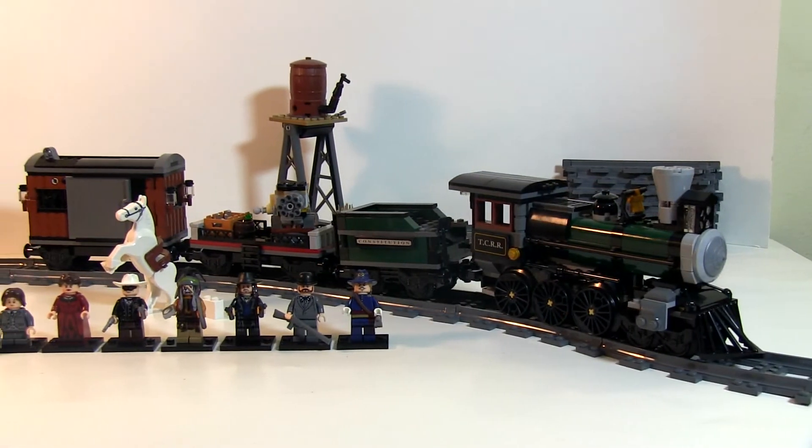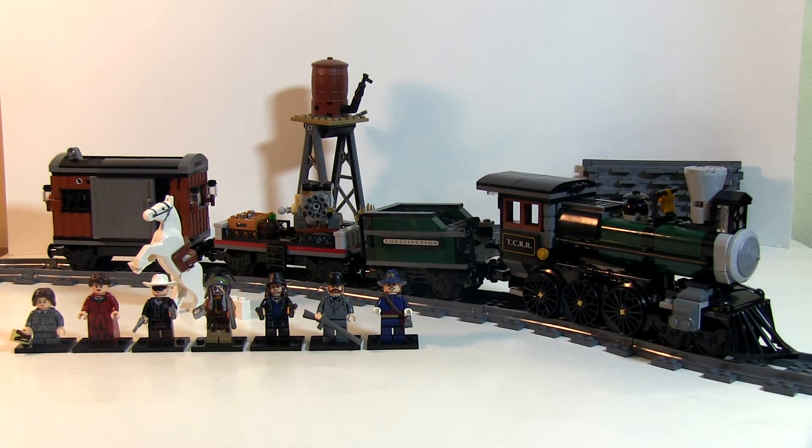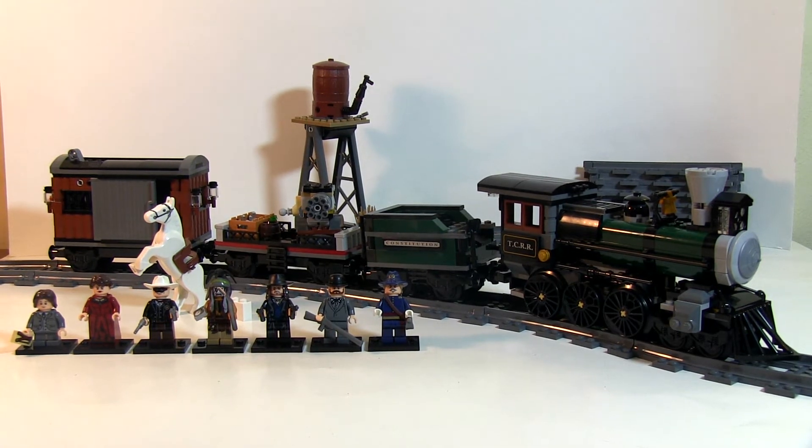Hey guys, what's going on? It's I on an iPhone 693 again with a much larger review than I've done in a little while — the Lone Ranger flagship set, the Constitution Train Chase.